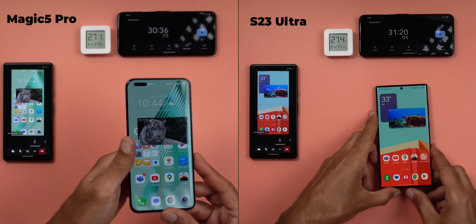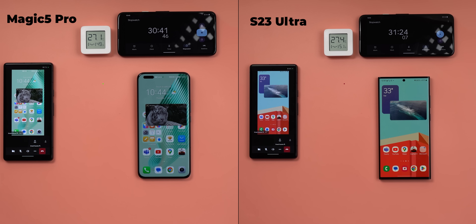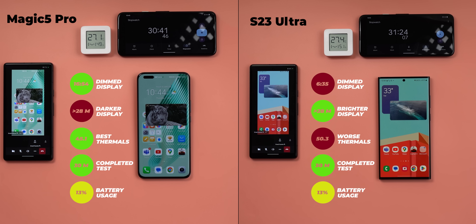Now let's look at the findings to declare the winner. The S23 Ultra was faster to dim the display after the 6-minute-30-second mark, while the Magic 5 Pro stayed brighter for the first 16 minutes but ended with the darkest display — so I call it a draw on brightness. Temperature-wise, the Magic 5 Pro was notably better with 5.2 degrees less than the S23 Ultra. Both performed equally on battery and overall performance. So the win goes to the new champion, the Magic 5 Pro, for its better thermal management.